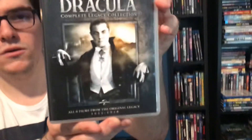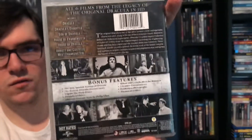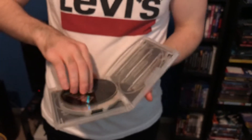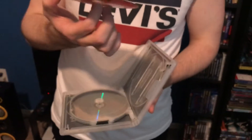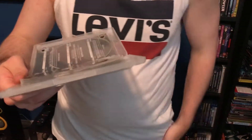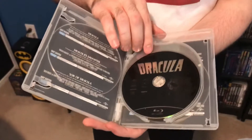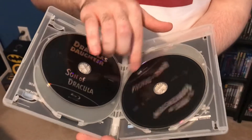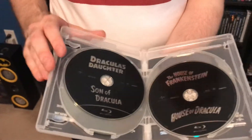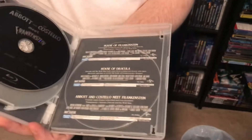That one is in good condition. Last but not least — Dracula. Spine, back cover with bonus features. Disc is good. Got the first description, first Blu-ray disc for Dracula, second and third Blu-ray discs, then the fourth Blu-ray disc plus the second description.